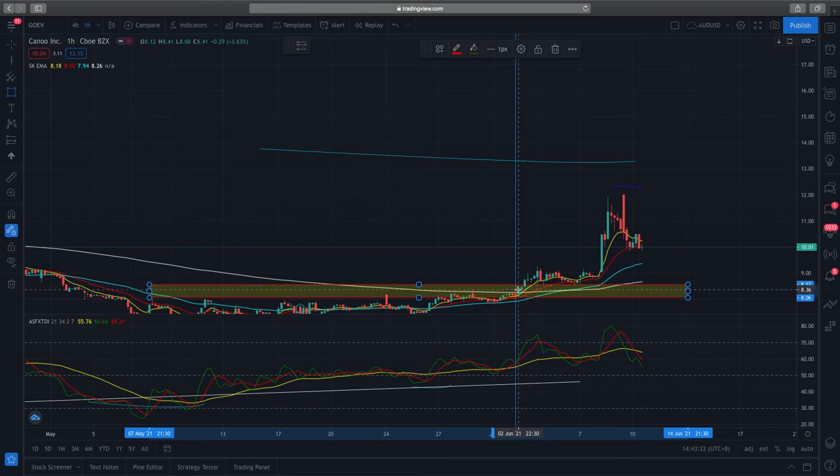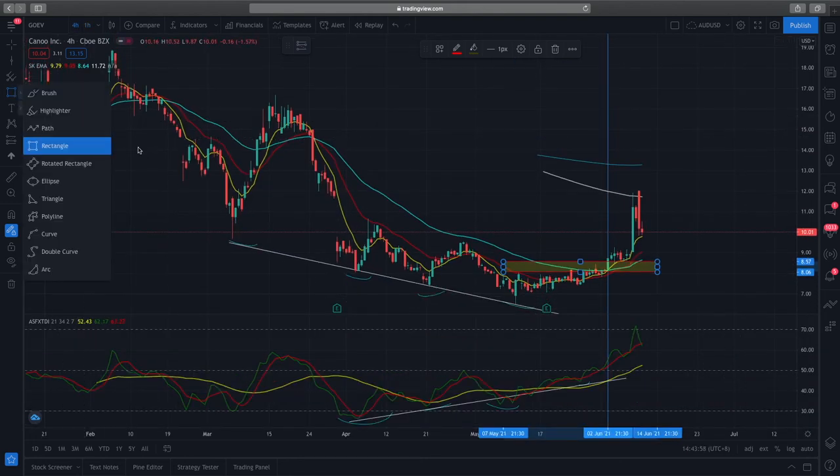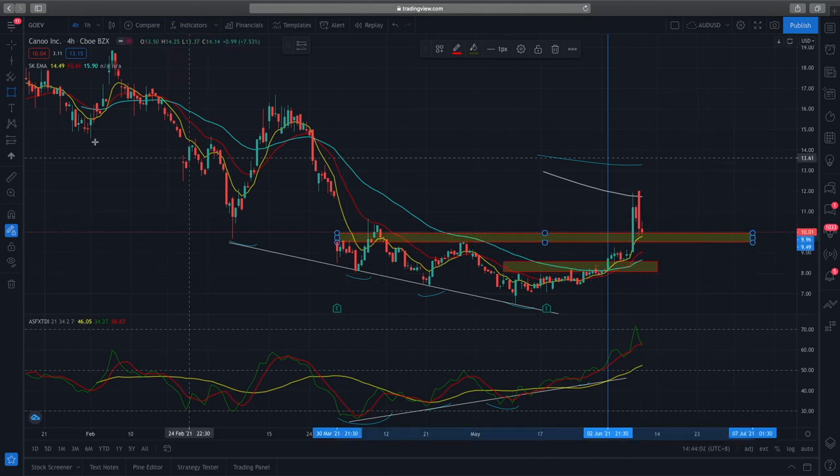My position for this stock: I entered 10 call options and got out of about half the position at around $10.88 to manage risk, letting the other half ride. Currently I'm seeing lower momentum on this short squeeze play, so I don't expect price action to be as bullish anymore.